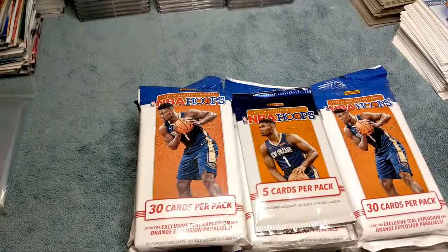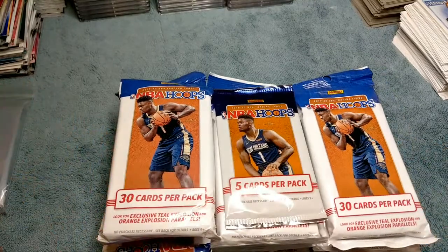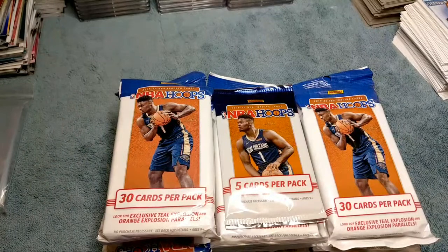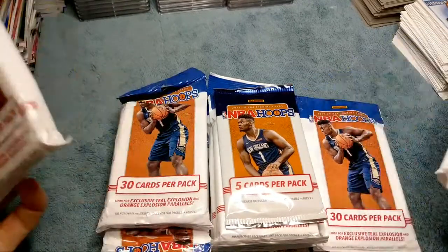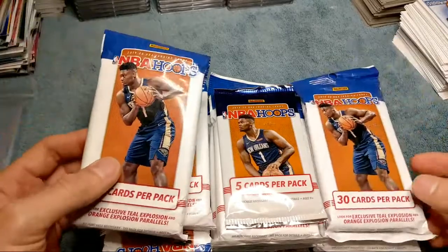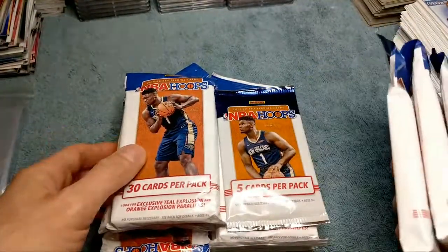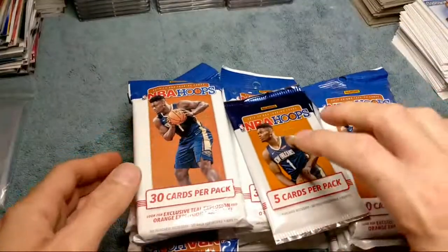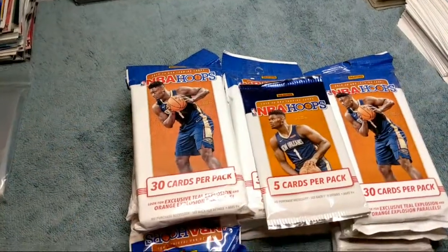What's going on everyone, Justin here with Trading Cards and More, back with another video. I went around on Friday and checked a bunch of Walmarts and they had some NBA Hoops just sitting there, so I bought everything they had. I found some at a couple different stores — we got ten jumbo packs total, and I also found one pack randomly at a Dollar Tree.